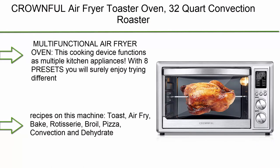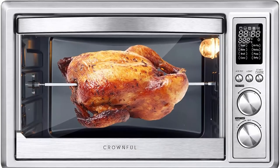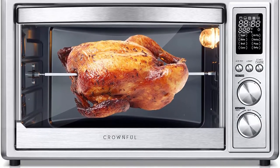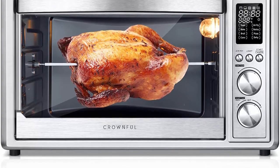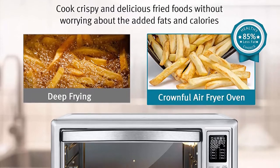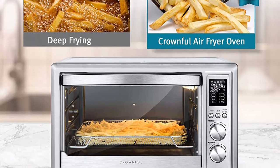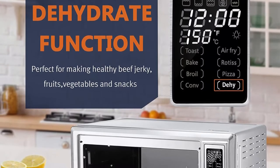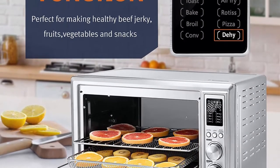Top 8: CRWNFUL Air Fryer Toaster Oven, 32-Quart Convection Roaster with Rotisserie and Dehydrator Combo, Accessories and Recipe Included, ETL Listed, Stainless Steel. This multifunctional air fryer oven functions as multiple kitchen appliances. With 8 presets, you will enjoy trying different recipes: Toast, Air Fry, Bake, Rotisserie, Broil, Pizza, Convection, and Dehydrate — your all-in-one convenient machine.